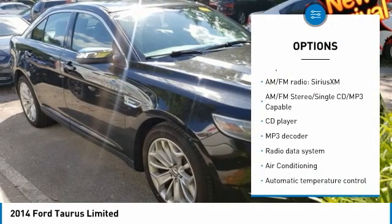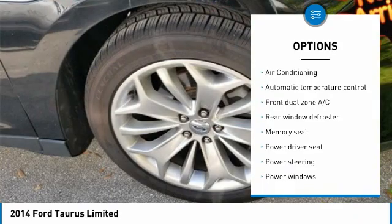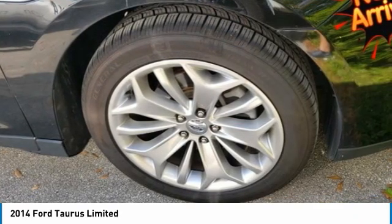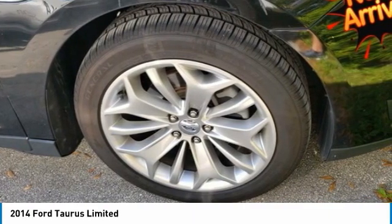Security System, 4-Wheel Disc Brakes, 7 Speakers, ABS Brakes, Air Conditioning, AM/FM Radio, SiriusXM AM/FM Stereo Single CD MP3 Capable, Automatic Temperature Control.